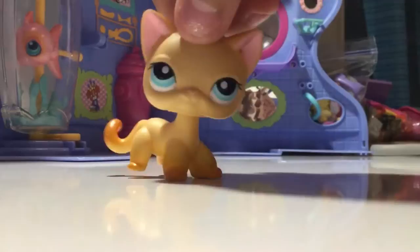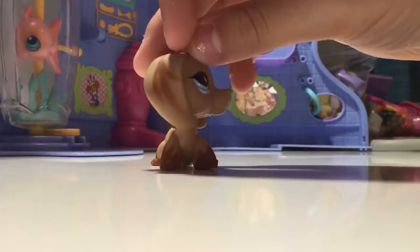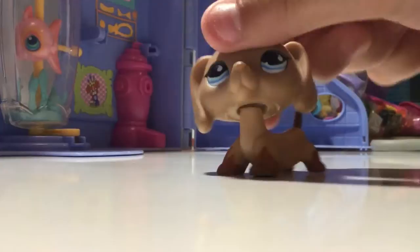Next LPS is this really pretty dachshund. I usually name her Autumn or something like that. She has these brown streaks on her ears, brown spots on her paws, and a brown tail, and she's super cute with blue eyes. I got her from eBay - I got most of these from eBay. She's G2 as well.